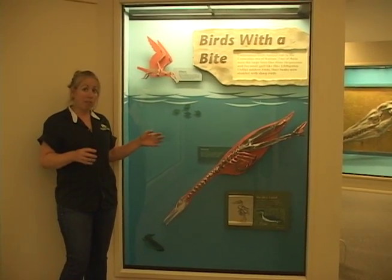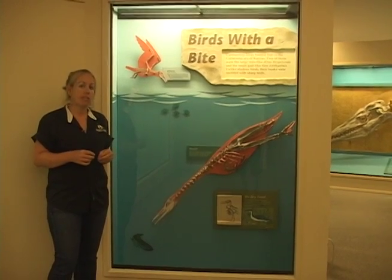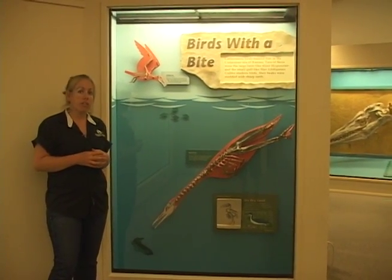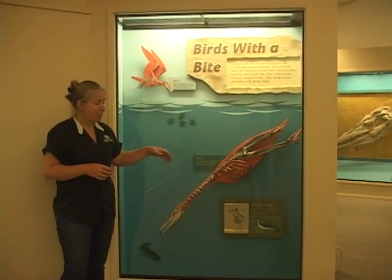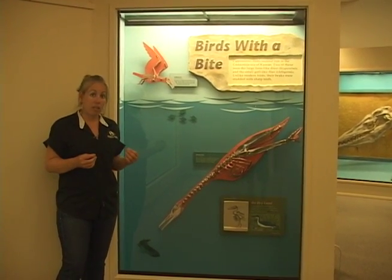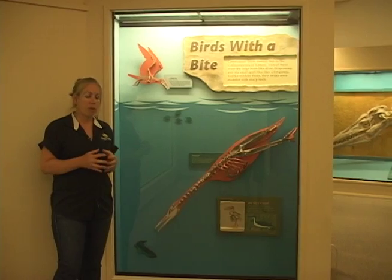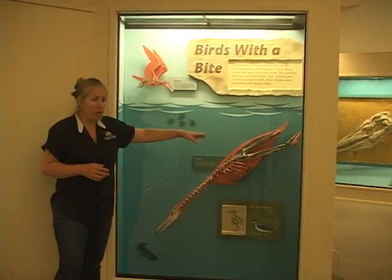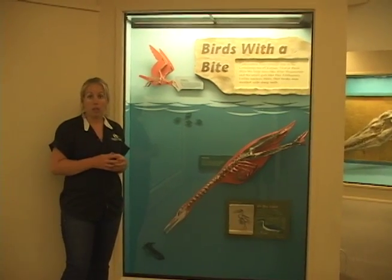If we take a close look at it, we see a bunch of very unique characteristics that this group of birds evolved throughout their evolutionary history. One of the things we notice is that it doesn't really have a very clear wing — there are just a couple of bones around the shoulder where the wing would have been — but we do notice it has very, very long, powerful legs.